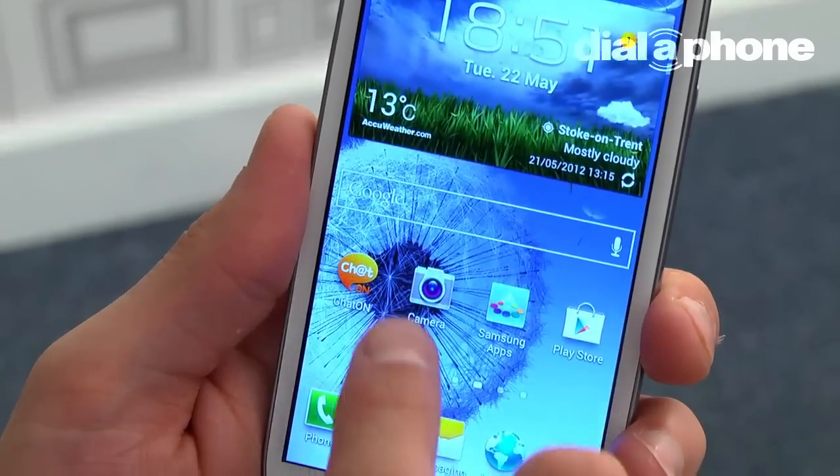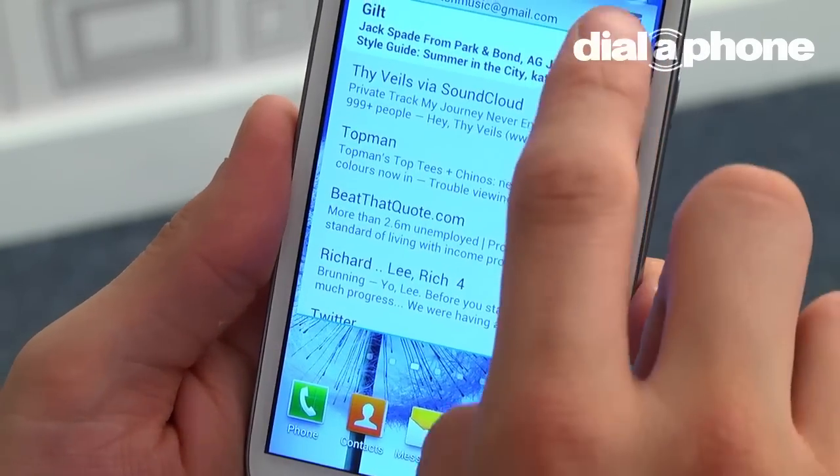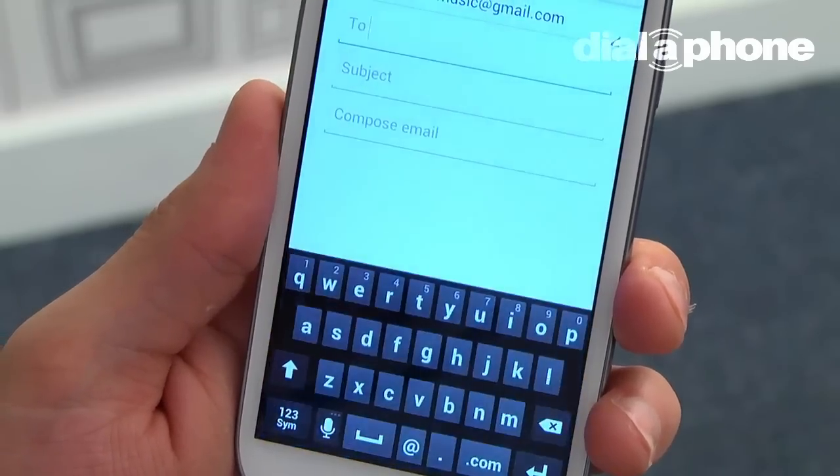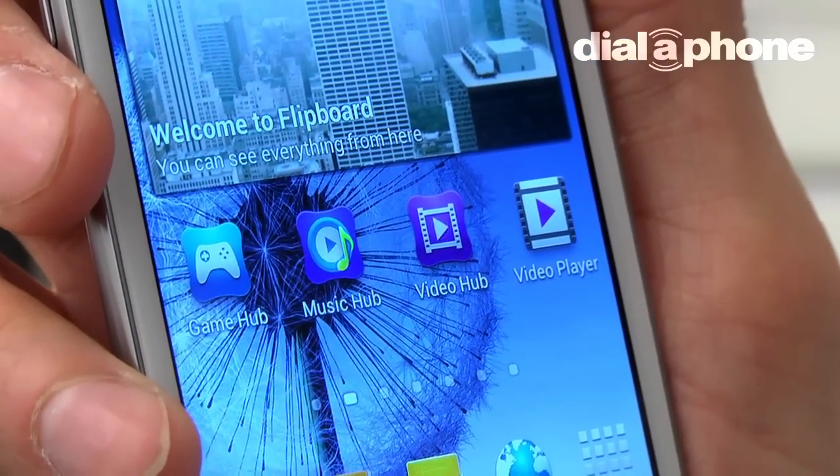The S3 also caters well for email use, with various widgets and messaging options ensuring mail can be received and sent with the utmost ease. Multimedia options on the handset are well covered thanks to the gaming, movie and music hubs respectively.